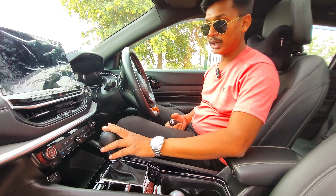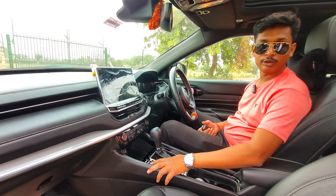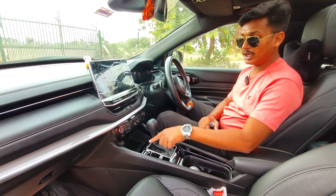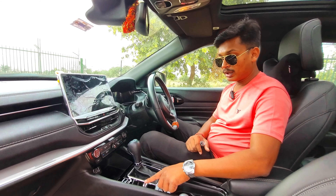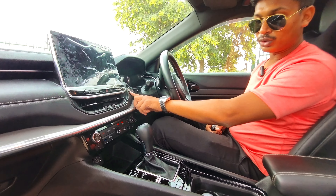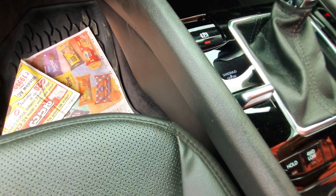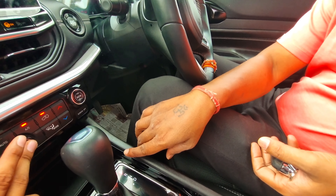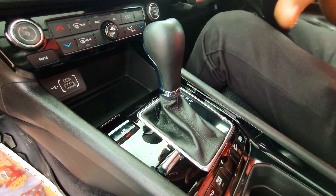There is an automatic gearbox here. For parking, there is no traditional handbrake — instead, you get an electronic parking hold. You can see different drive mode settings: sand, mud, snow, and auto. There is also an auto-hold option where the brake automatically holds. The gear options include reverse, neutral, drive, and manual mode.